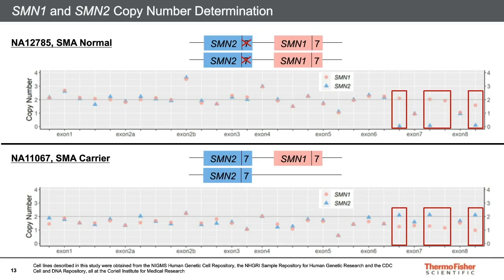In the second example, copy number across the amplicons common between the two genes is hovering around 1.5, meaning that there are three total gene copies split between the two loci. The distinguishing amplicons in the red boxes allow the algorithm to determine where these copies come from. We can see that SMN2 is present in two copies, but SMN1 is hemizygous. The sample is a carrier for SMA because only one copy of SMN1 is present.